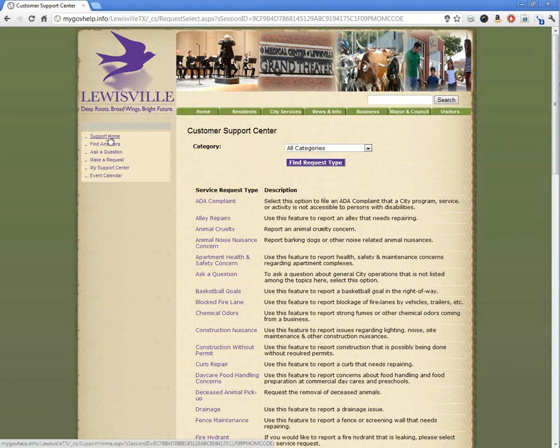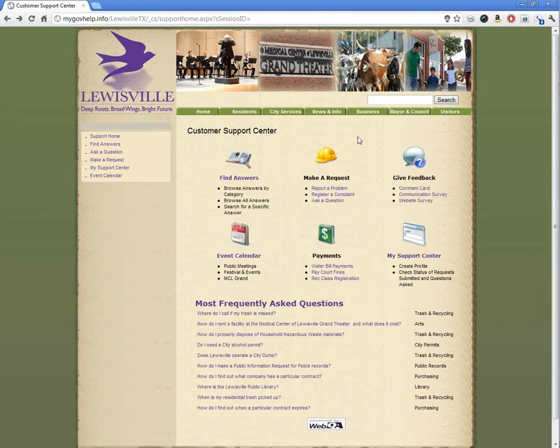Staff is looking forward to seeing residents use this tool. If there's any other feedback you'd like to give, please reach out to me or city staff, and I'd be happy to see what we can do to help you out. I think you'll find this is a very useful tool — a much easier way to get information on what's going on in the city, and a much easier way to communicate with city staff on specific issues that you may need help with.